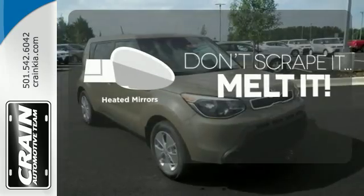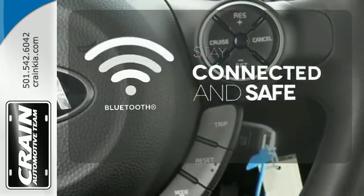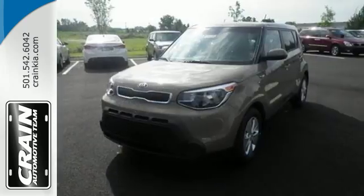Avoid scraping snow and ice with heated mirrors. Bluetooth wireless technology keeps you in command and in touch. Cruise in and take a look at this versatile Soul today.